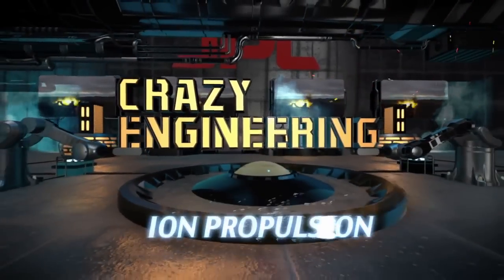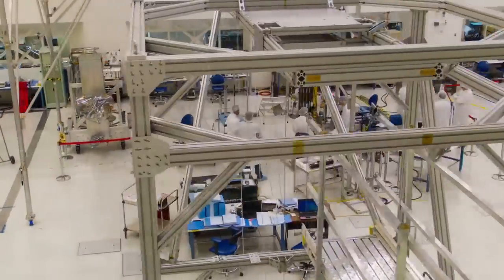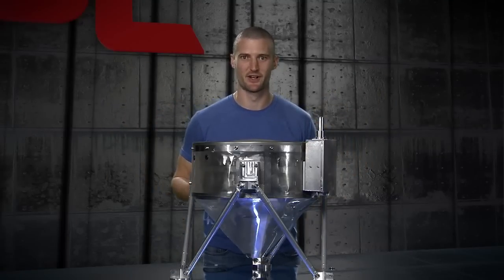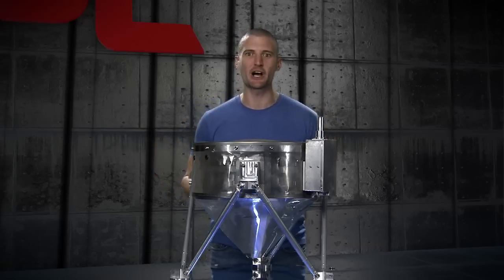Hey guys, this is Mike Meacham at the Jet Propulsion Laboratory and this is an episode of Crazy Engineering. Here at JPL we have to solve problems that nobody's ever solved before, and sometimes the solutions can seem a little crazy. Today we're going to talk about this bad boy — an ion thruster. What's so special about an ion thruster? What makes it different and how does it help us get through the solar system? Let's go talk to an expert.